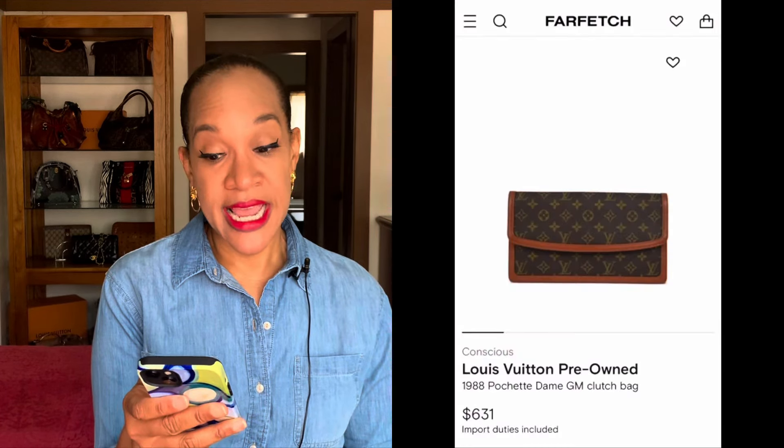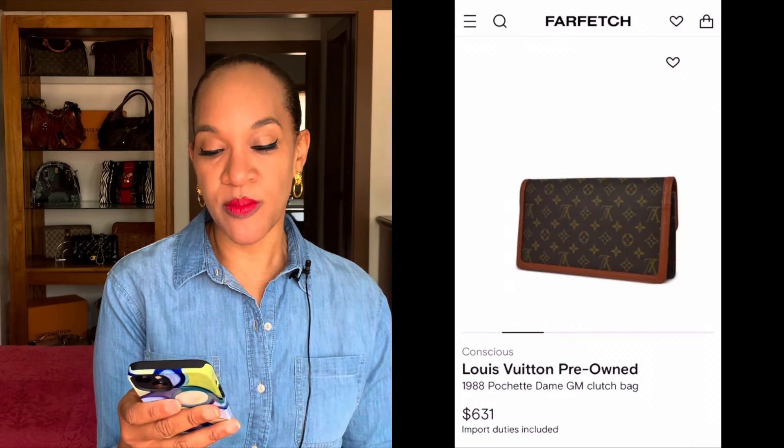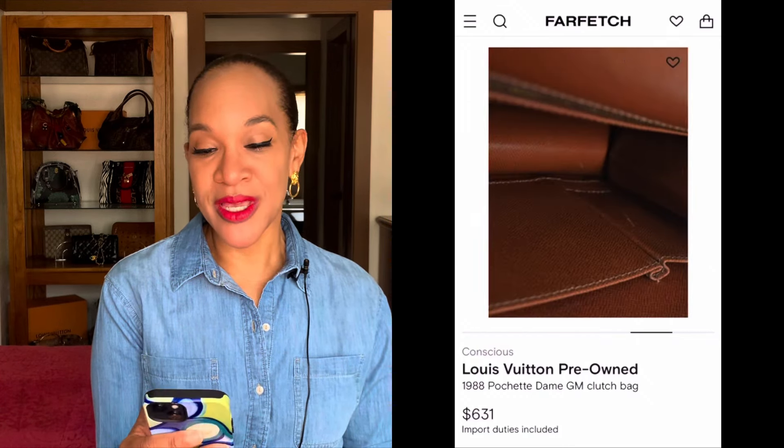I found this exact same bag on Farfetch — it's from 1988 and being sold for $631. This is called the Pochette Dame GM Clutch bag, and as I'm speaking to you this Sunday, March 3rd at 3:27 PM, it is still available. So if you're interested, definitely check it out. There are also some options on Poshmark as well. Now we're going to move into the next vintage Louis Vuitton bag that I picked up.